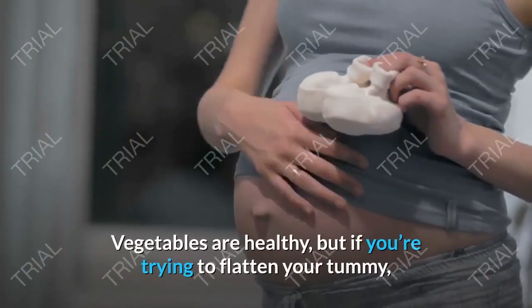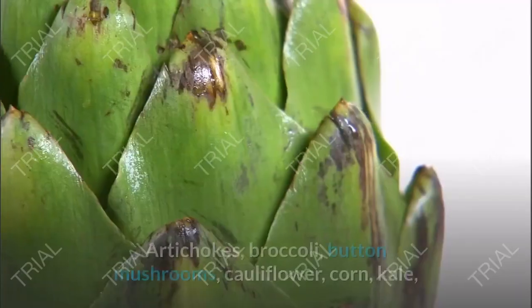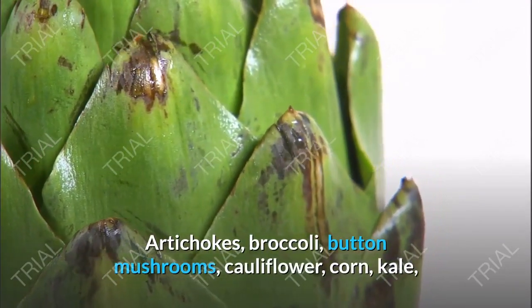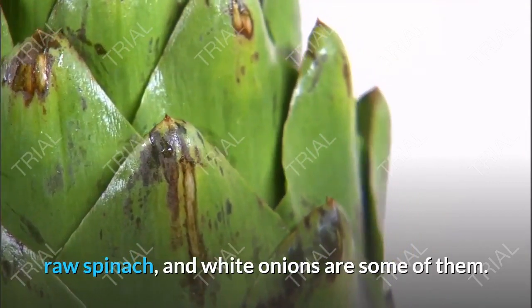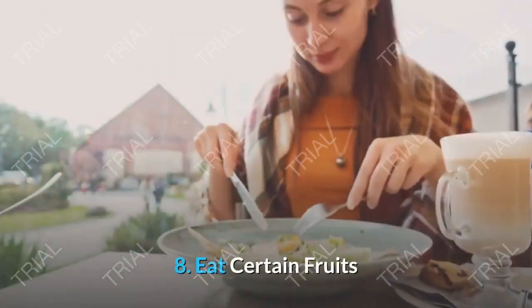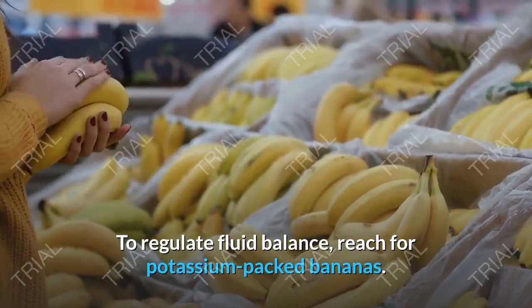Tip 7: Avoid Certain Veggies. Vegetables are healthy, but if you're trying to flatten your tummy, it's best to avoid the belly-bloater types. Artichokes, broccoli, button mushrooms, cauliflower, corn, kale, raw spinach, and white onions are some of them.